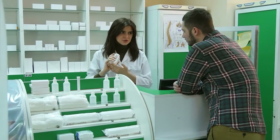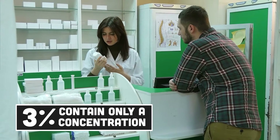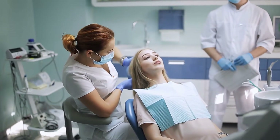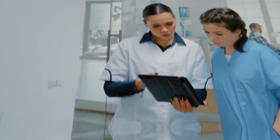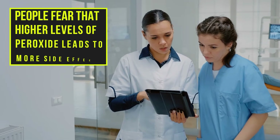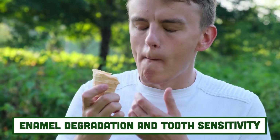The problem is, most store-bought hydrogen peroxide solutions contain only a 3% concentration. Dentists may offer whitening treatments with hydrogen peroxide concentrations of up to 40%, but many people fear that higher levels of peroxide lead to more side effects, such as enamel degradation and tooth sensitivity. However, this does not seem to be the case.